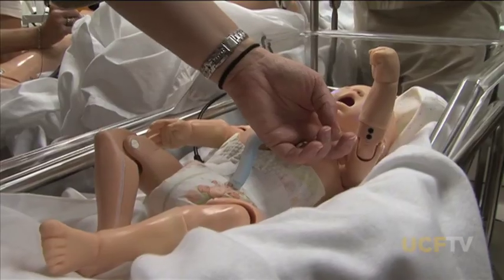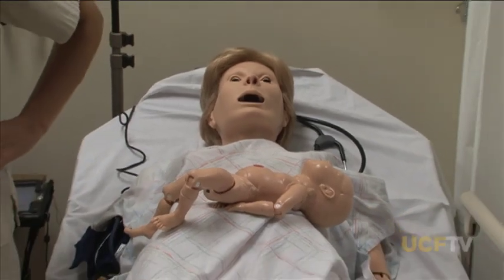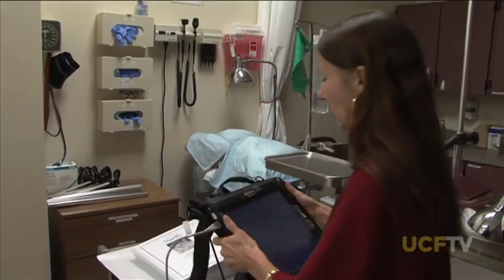I can change baby Hal's vital signs, and you can see that he is actively moving. Students can make assessments based on his vital signs as well.